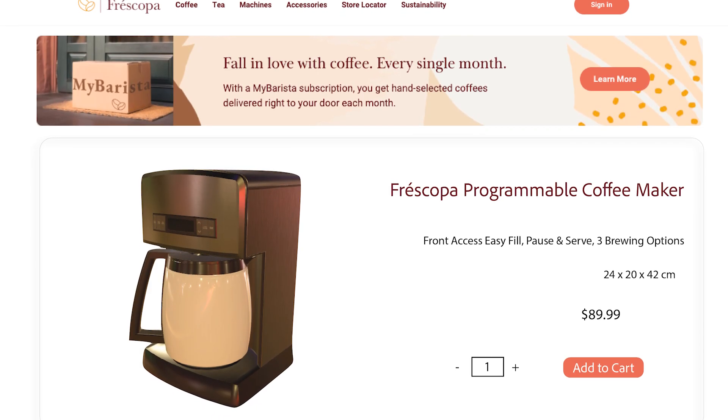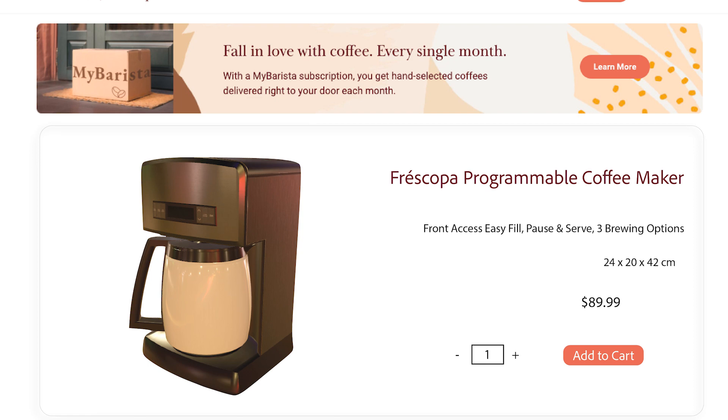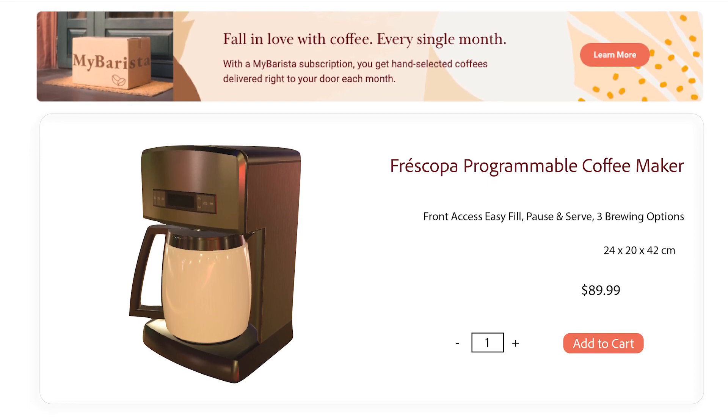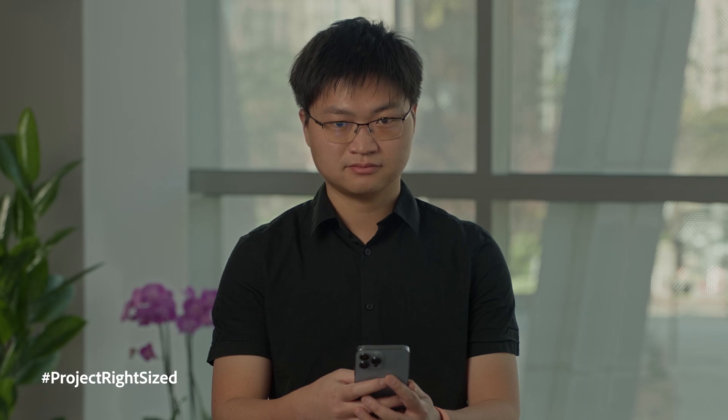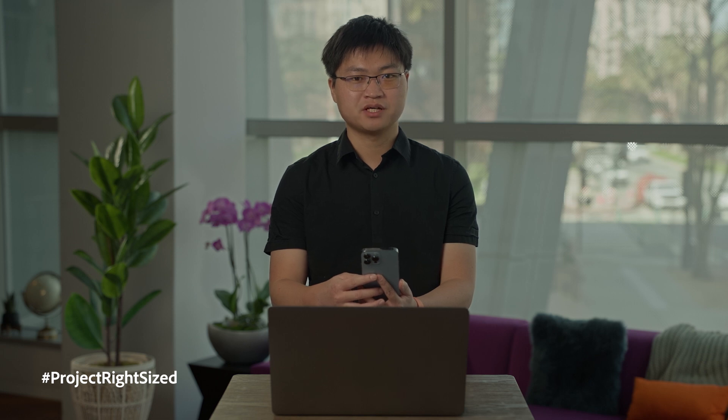I'm on an online coffee shop and I'd like to buy a coffee maker. The website says it has dimensions 24 by 20 by 42 centimeters. But I have no idea how large it is by reading those numbers. Do you have any idea, Kristen? I don't. I don't speak centimeters. Well, you don't have to speak metric system because we have a very simple way to help you verify the true size of the product.